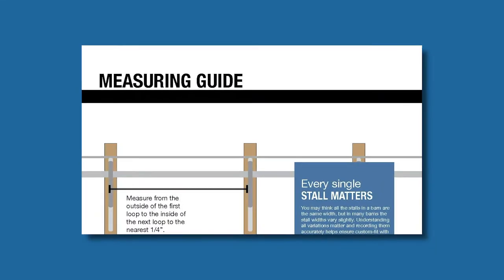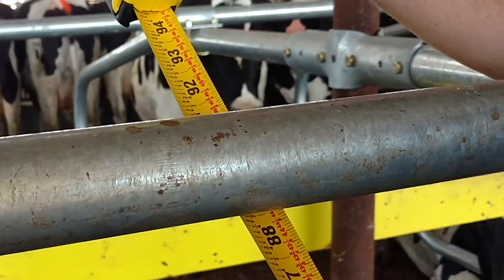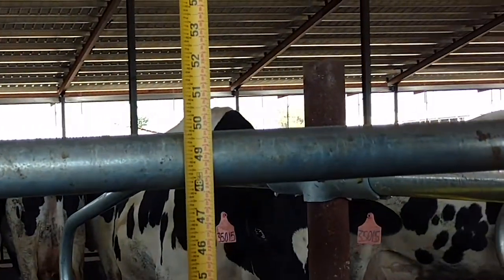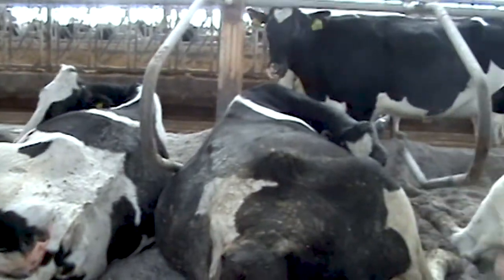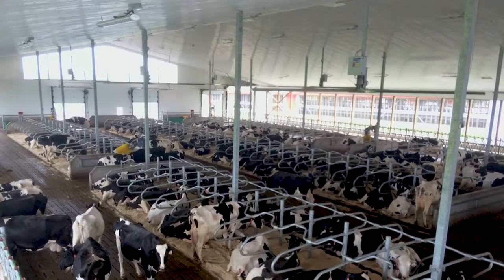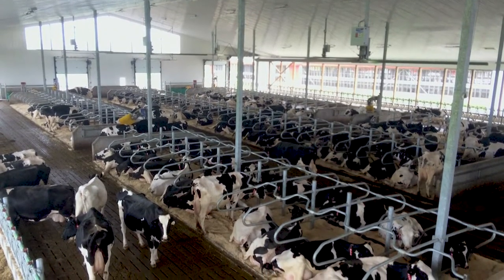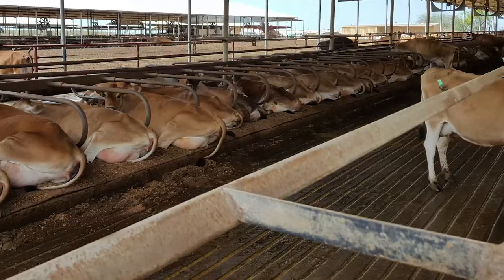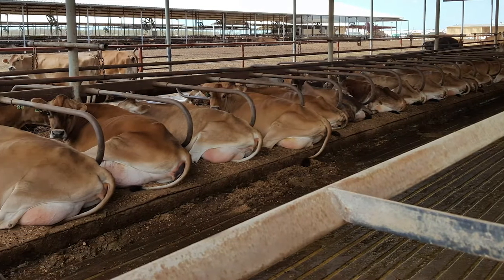Another very important part of the stall is the width, length, and height. What I measure is what the cow feels — the cow knows geometry. Cows position themselves to get every valuable inch of the stall. If the stall is correctly designed with the right measurements, there should be plenty of room in length and width, and the manure should be in the alley directly behind the cow, never off to the side.